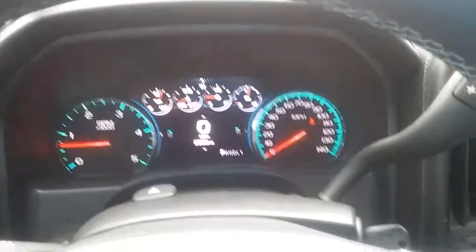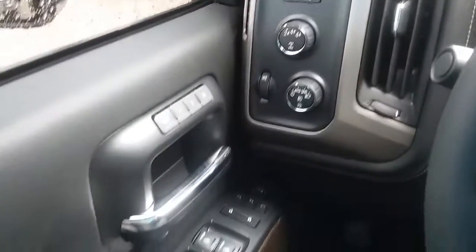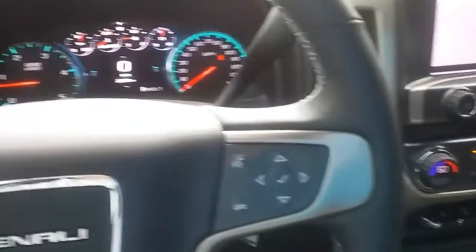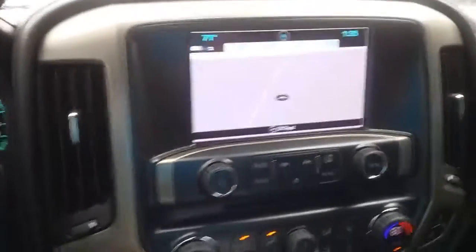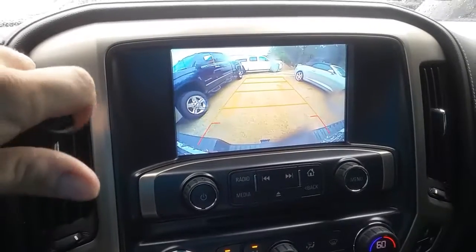This has 2,500 miles on it. Your four-wheel drive, trailer brake controller, memory seats, power everything. You've got your cruise, your heated steering wheel, your Bluetooth. There's your navigation with your backup camera.